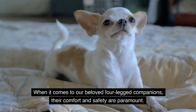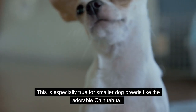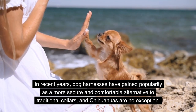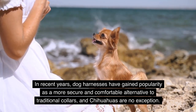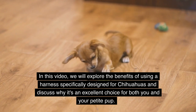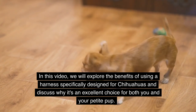When it comes to our beloved four-legged companions, their comfort and safety are paramount. This is especially true for smaller dog breeds like the adorable Chihuahua. In recent years, dog harnesses have gained popularity as a more secure and comfortable alternative to traditional collars, and Chihuahuas are no exception. In this video, we will explore the benefits of using a harness specifically designed for Chihuahuas and discuss why it's an excellent choice for both you and your petite pup.